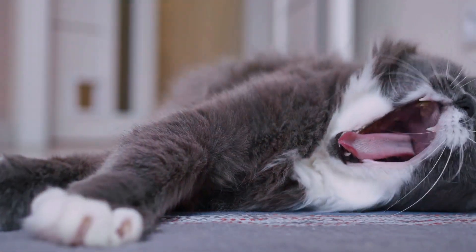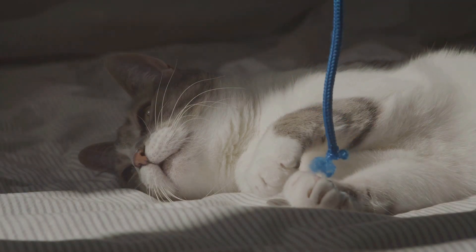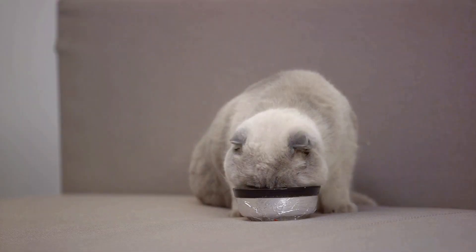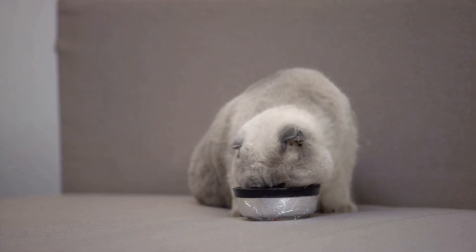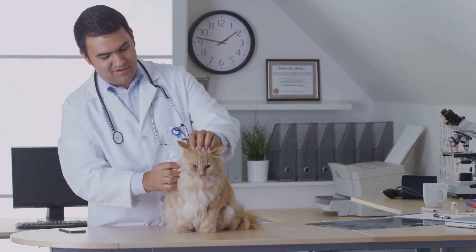Next, pay attention to their activity level. If your feline friend who once chased lasers with fervor is now more interested in long naps, it might be a sign of aging. Changes in eating and drinking habits can also be a telltale sign. Is your cat eating less than before, or maybe drinking more water? These changes could be signs of underlying health issues commonly associated with aging.